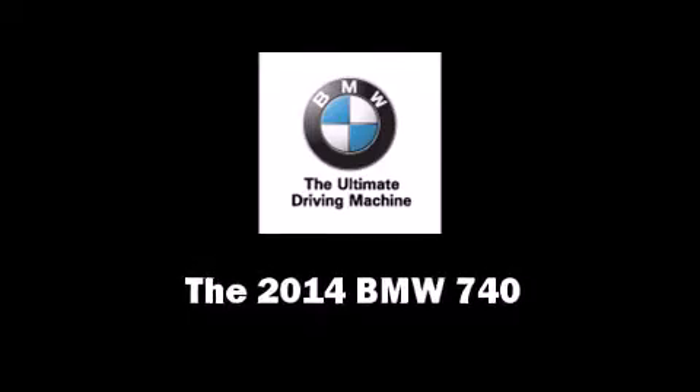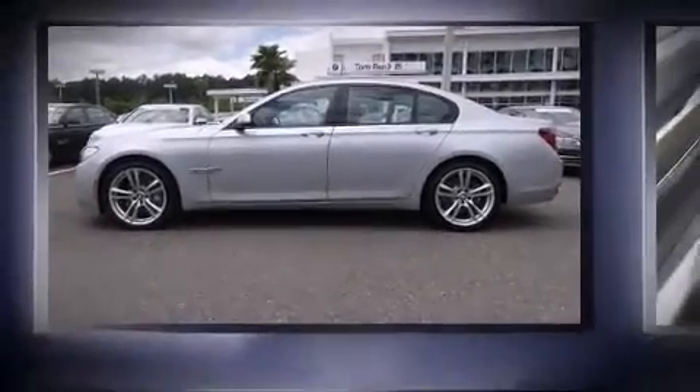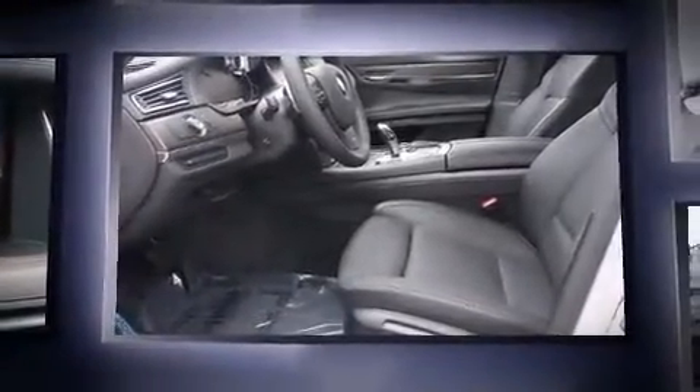Treat yourself to a test drive in the 2014 BMW 740. This four-door, five-passenger sedan stands out among competitors in its class.